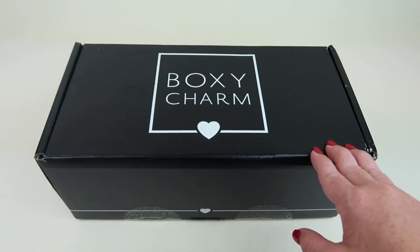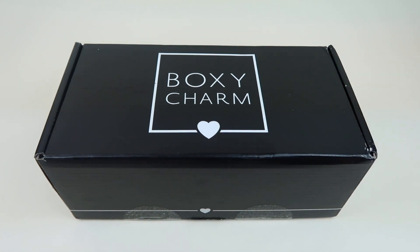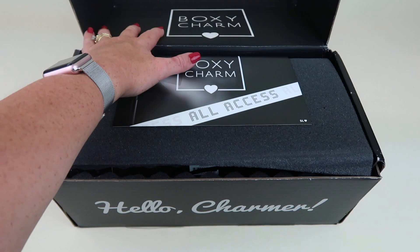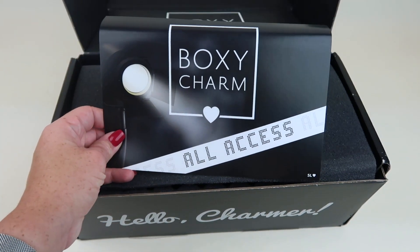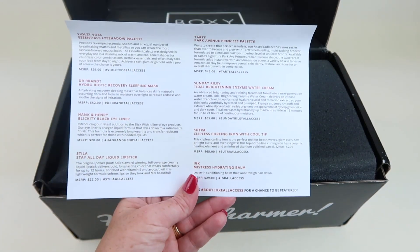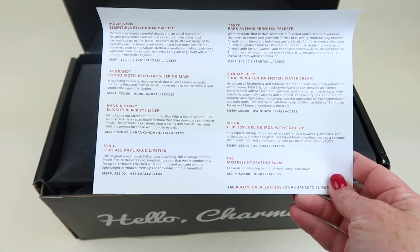If you want both boxes — if you want your regular BoxyCharm box when you get BoxyLux — you need to have two subscriptions. Details are down below if you want to subscribe. This is my box; I do have another BoxyCharm already on my channel for the regular box review. The variation I received is 5L. I've heard there are maybe 16 regular BoxyCharm variations.